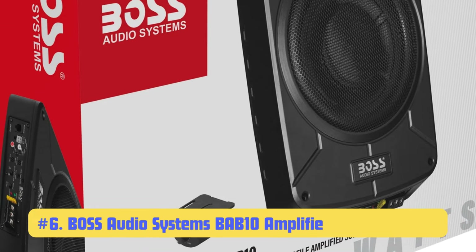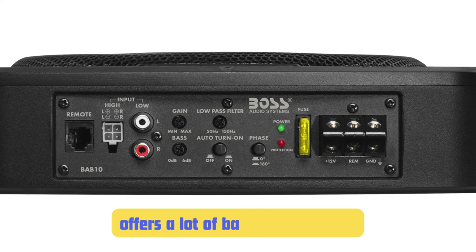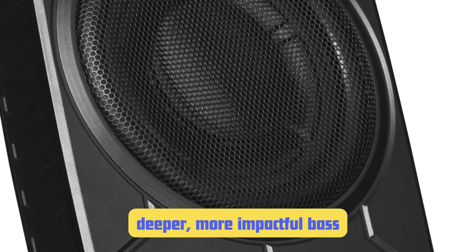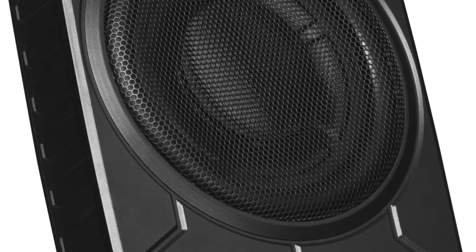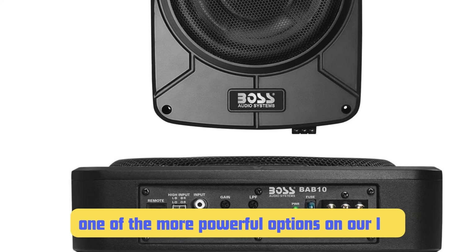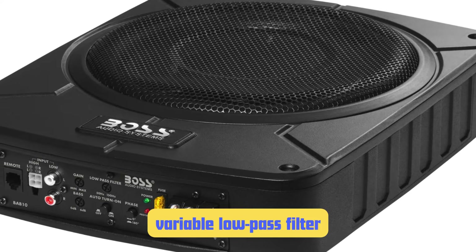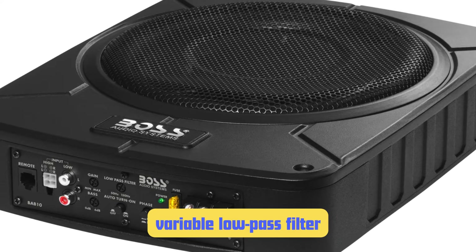Number 6: Boss Audio Systems BAB10 Amplified Car Subwoofer. Some audiophiles turn their noses up at Boss, but hear me out — this subwoofer offers a lot of bang for your buck. The BAB10 is a 10-inch sub, which is larger than many underseat models, allowing it to move more air and produce deeper, more impactful bass. With 1200 watts of peak power and 300 watts RMS, it's one of the more powerful options on our list. One feature I really appreciate is the variable low-pass filter, which allows you to fine-tune the frequencies the subwoofer handles for a more cohesive overall sound.